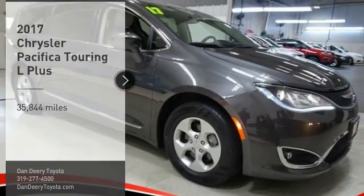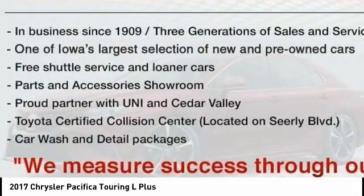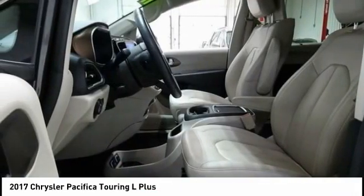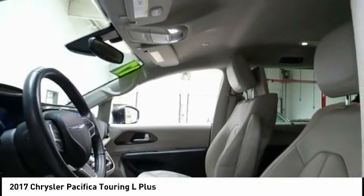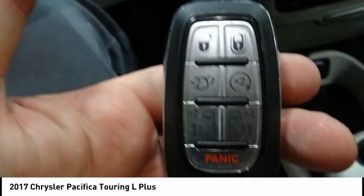Come test drive the 2017 Pacifica. The Pacifica crossover features the driving attributes of a sedan and the utility and space of a minivan or SUV. The Pacifica has top-notch safety scores, an upscale interior, and a spacious cabin that leaves room for your family to grow.